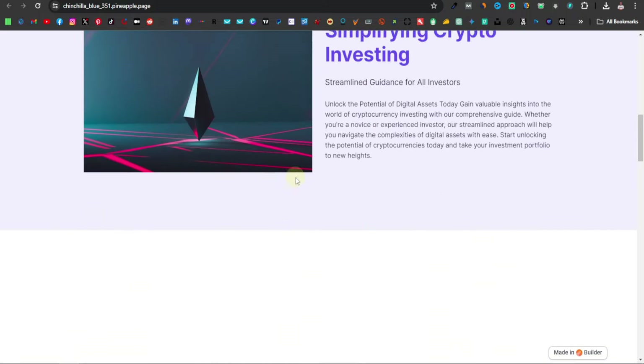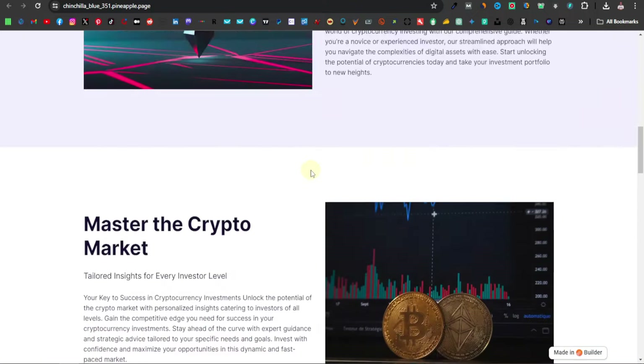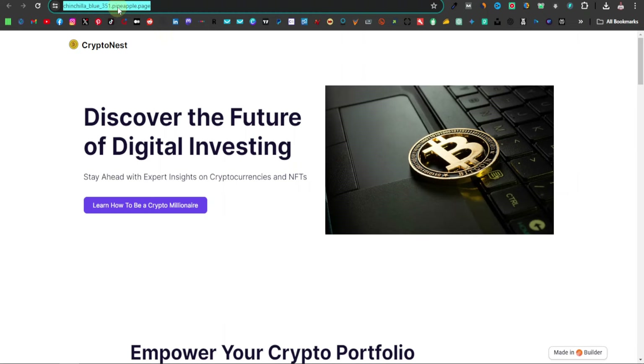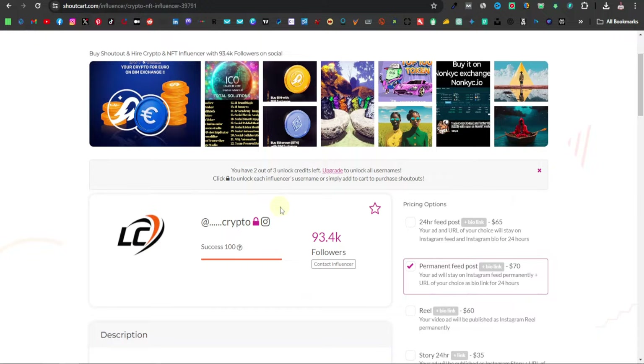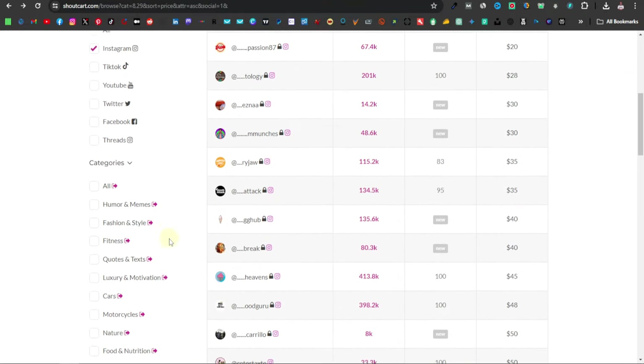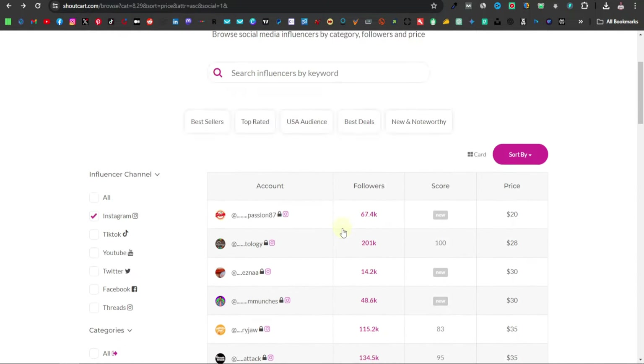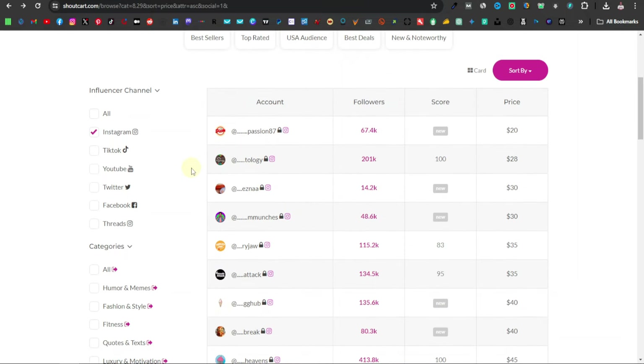This is now the website we're going to share with our influencer. Copy the website link and go back to Shortcut. At this point you've already chosen your influencer and selected your posting option — permanent feed post or 24-hour feed post. You can promote any product you want from DigiStore24 this way, across all types of categories. Click the video on the left to learn free traffic methods using different websites, or click the video on the right for more paid traffic — mainly using Google Ads.